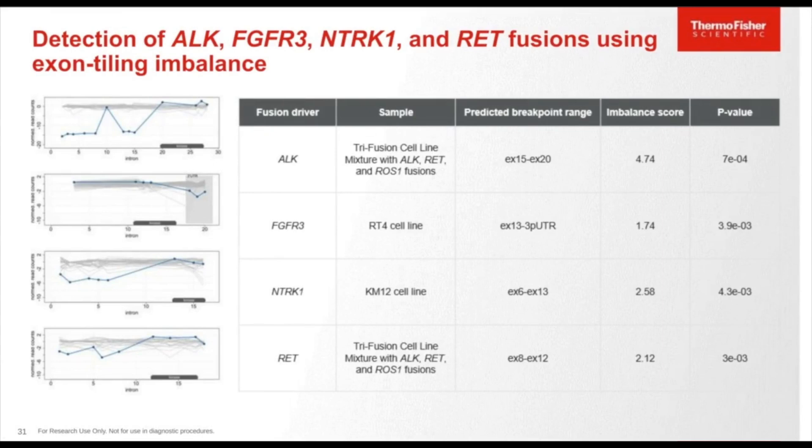Exon tiling imbalance positive results are also shown for other key genes including FGFR3, NTRK, and RET. Using an internally built control from ALK, RET, and ROS1 cell lines, ALK imbalance was positively detected through the exon tiling approach. The FGFR3 on the RT4 cell line also showed positive FGFR3-NTRK1 fusion detection using the exon tiling approach. Both ALK and RET from the tri-fusion internal control were positively called, but it should be noted again that ROS1 is not part of the exon tiling imbalance novel detection capability.